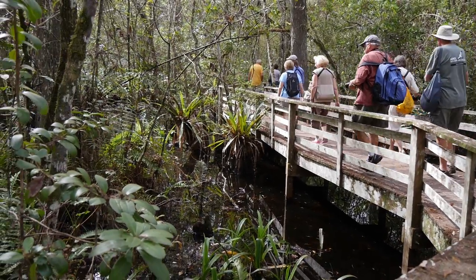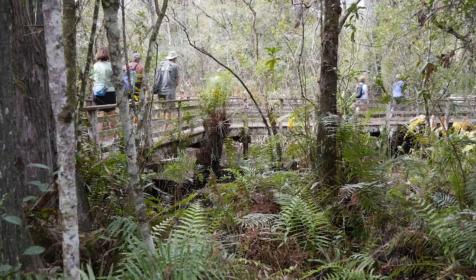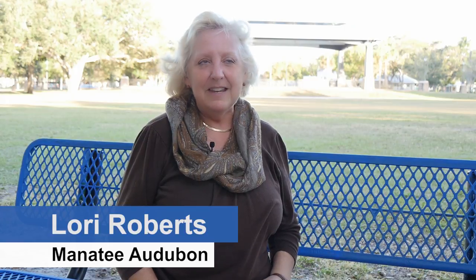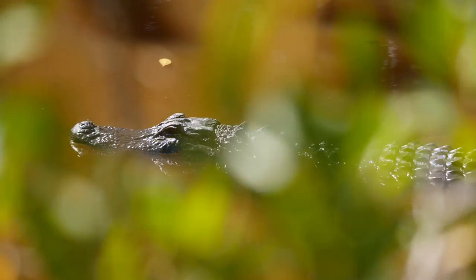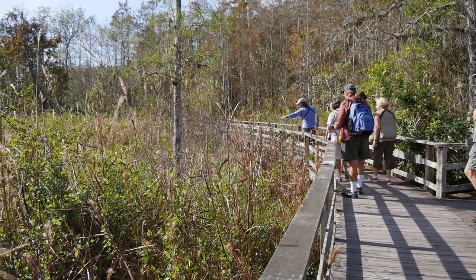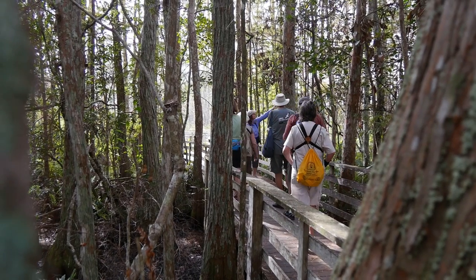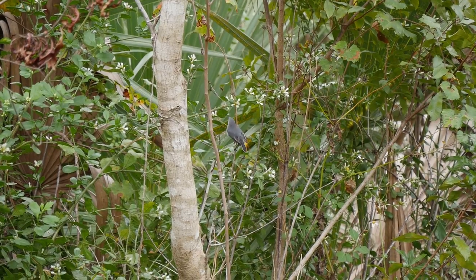This trip that we just completed was to Corkscrew Swamp. It's a bird sanctuary owned by Audubon, and they have a two-and-a-half mile boardwalk that you're able to experience. We were able to see over 30 species of birds at that location plus other wildlife. You're even able to ask for a naturalist to guide your adventure on that boardwalk, and we had a fabulous one — Sally Stein.